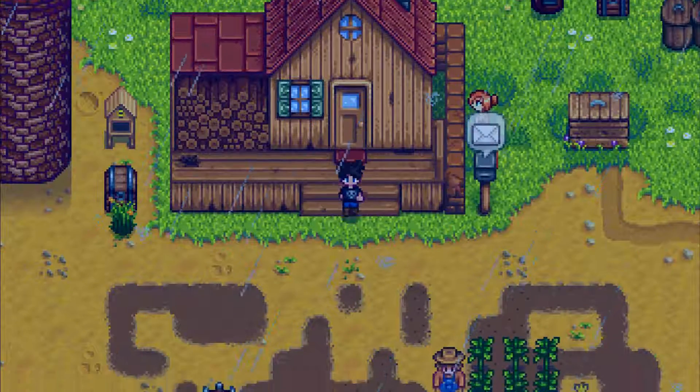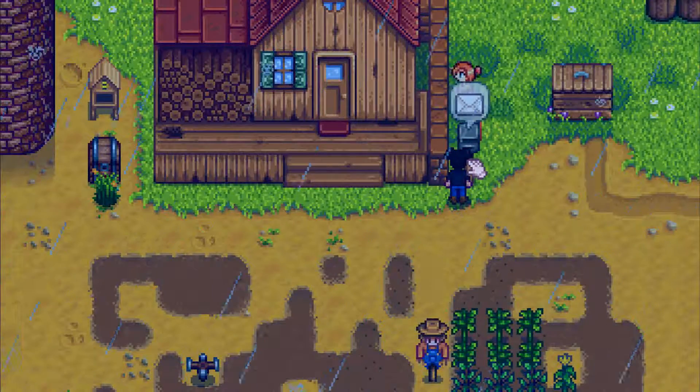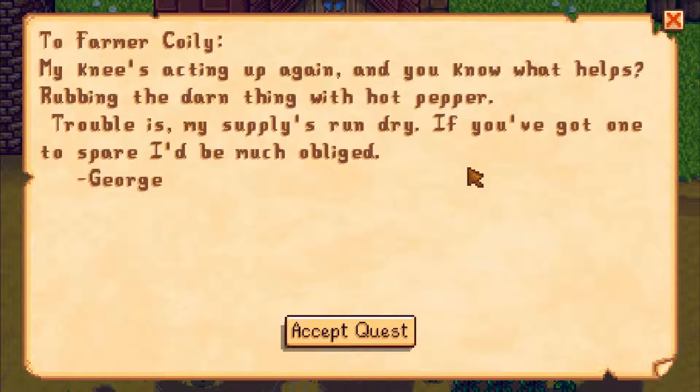It's raining and she's building my house. I have some thunder. My knee's acting up again. And you know what helps? Rubbing the darn thing with hot pepper. Trouble is when my supplies run dry. If you've got one to spare, I'd be much obliged.